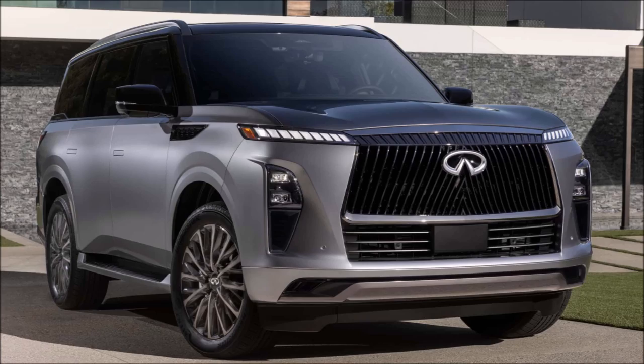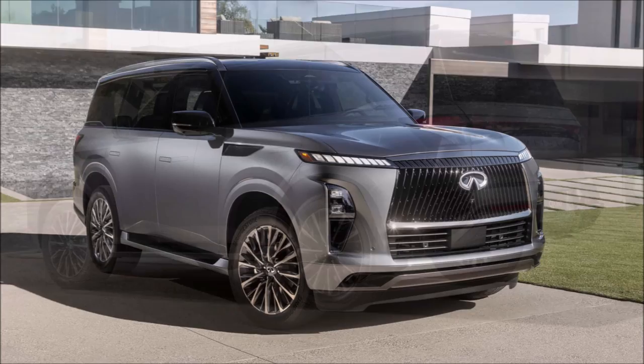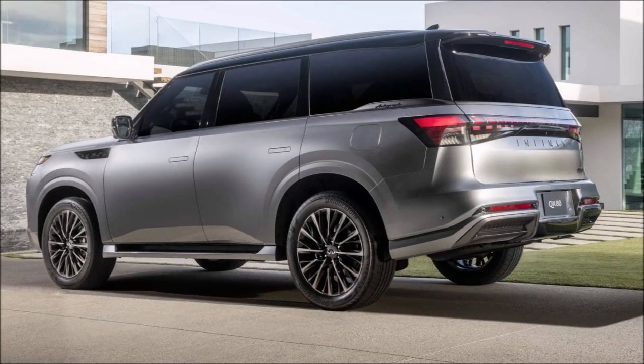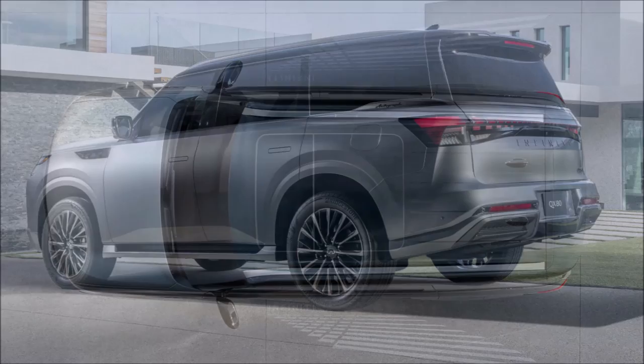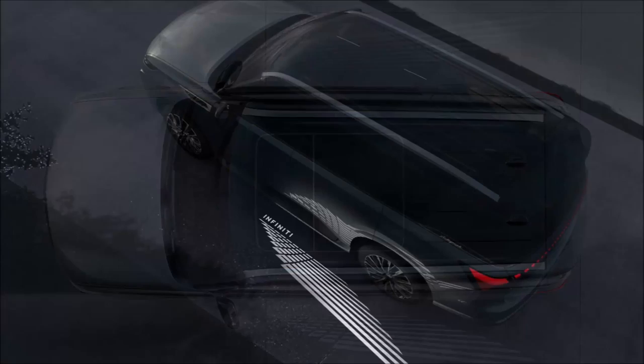It's a fitting choice as the SUV serves as both the brand's flagship and a window into its future direction. The new generation of the full-size luxury SUV, codenamed Z63, couldn't come soon enough as the current model has been on the market for a staggering 14 years, first introduced in 2010 and having received two facelifts in 2015 and 2018.